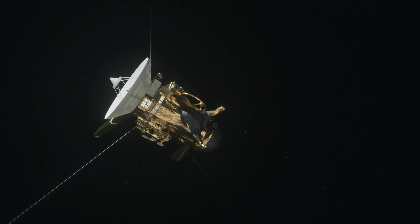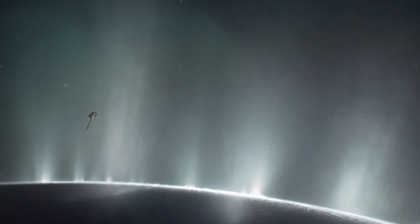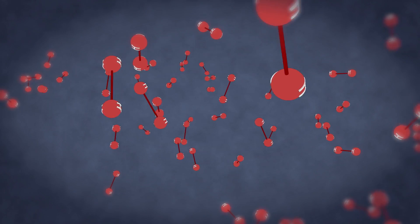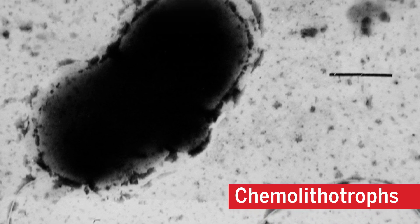Since 2005, Cassini has been gathering and analyzing material from these plumes. We know they contain water vapor and traces of nitrogen and methane, but the current mission was to look for molecular hydrogen. Here on Earth, organisms known as chemolithotrophs have the ability to harvest chemical energy from hydrogen, forming a base of life independent of sunlight.